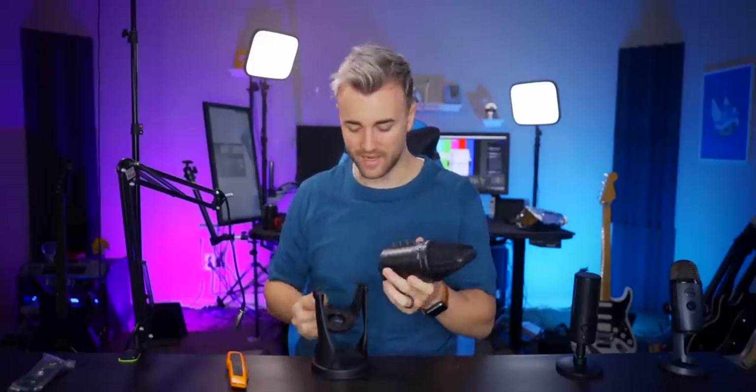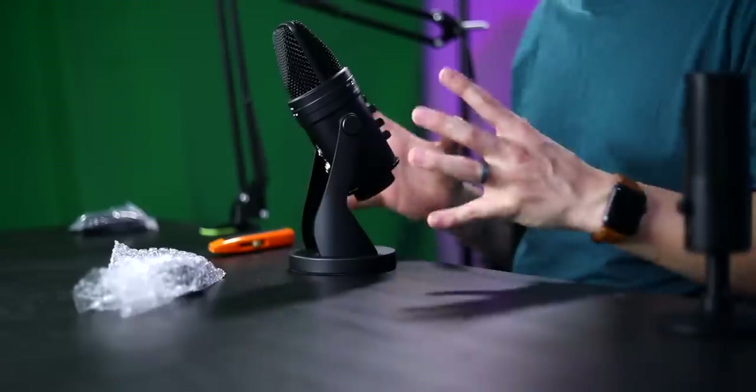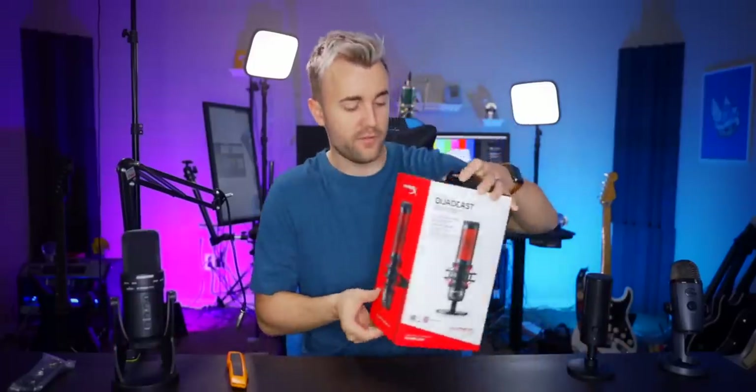Overall I'm very impressed with the Samson. It definitely feels like a beast, which I prefer over a light, cheap-feeling mic. Some things feel a bit clunky, but for what it is, I'd give the Samson G-Track Pro a 7 for appearance and build quality. Heaviness and metal aren't everything, but it's solid.